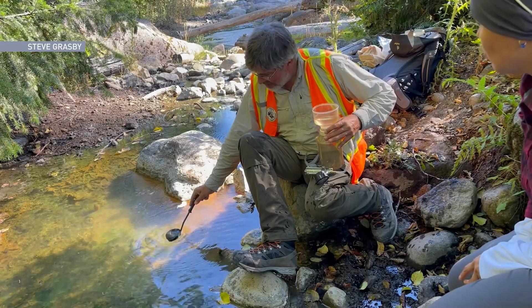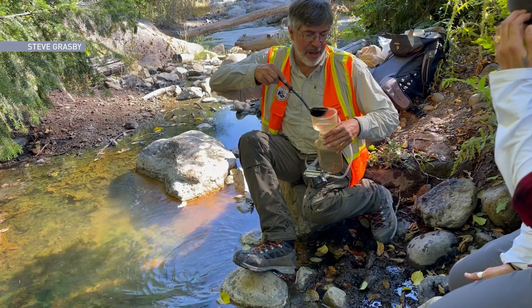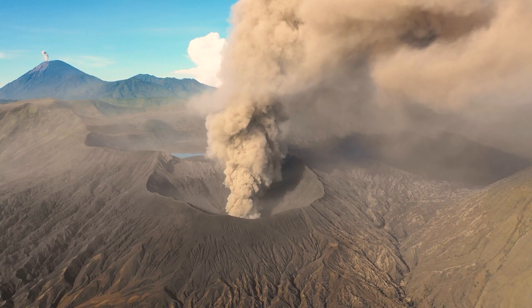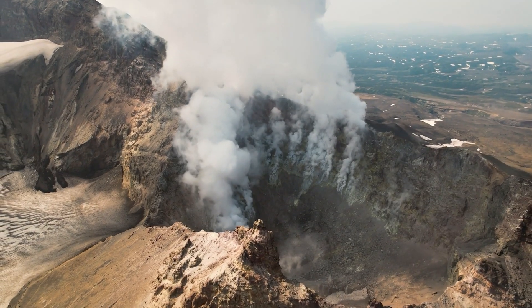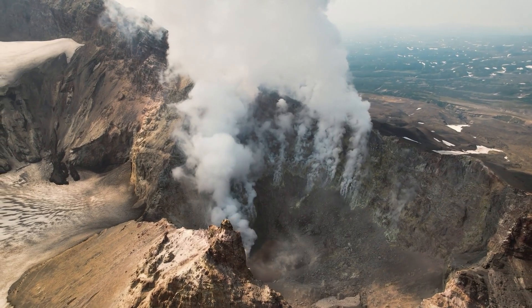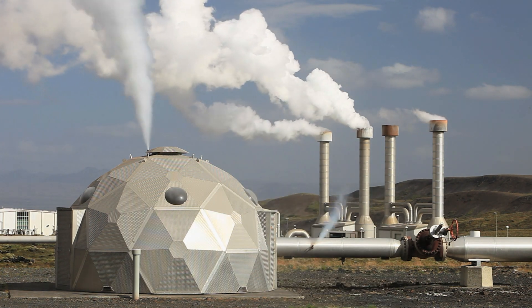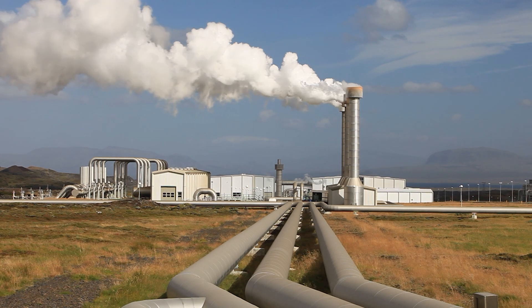If you're looking for geothermal energy, it's certainly an interesting place to look. Although generating energy from volcanoes might seem futuristic, many countries have been utilizing this renewable resource for years. Iceland is the prime example — it sits on a volcanic island and produces most of its energy from the volcanic systems on Iceland.